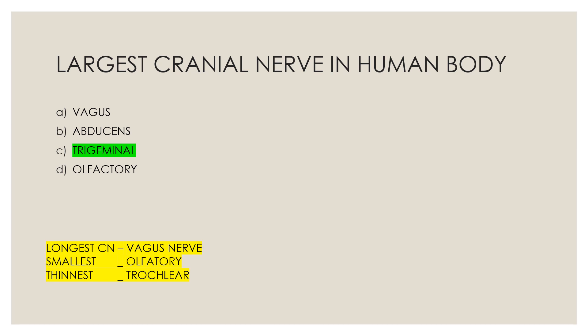Additional notes: Longest cranial nerve — vagus nerve. Smallest cranial nerve — olfactory nerve. Thinnest cranial nerve — trochlear nerve. This is a repeated exam topic, so learn about it.